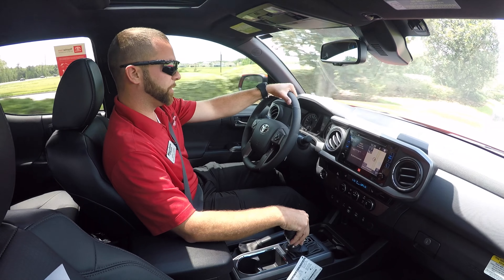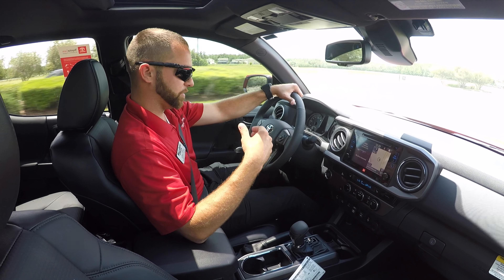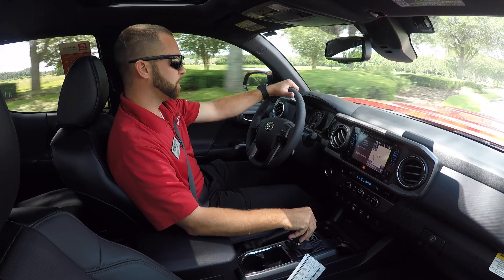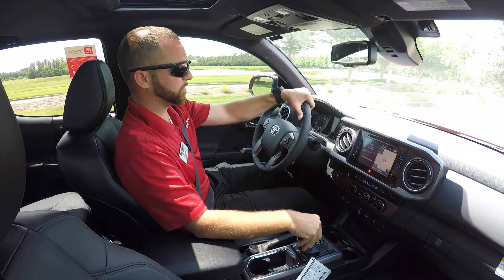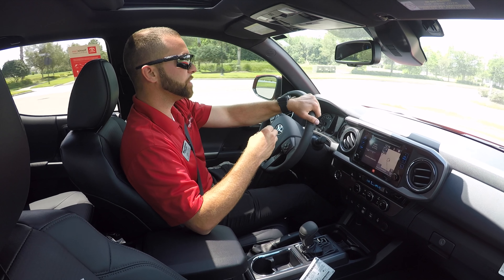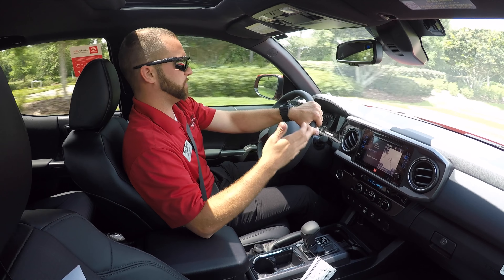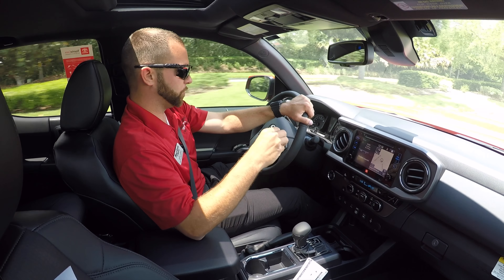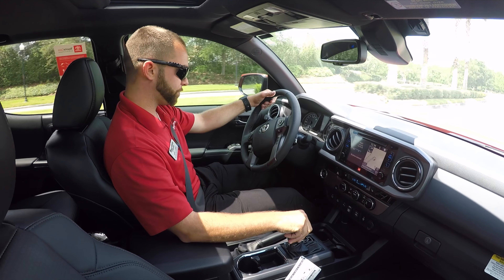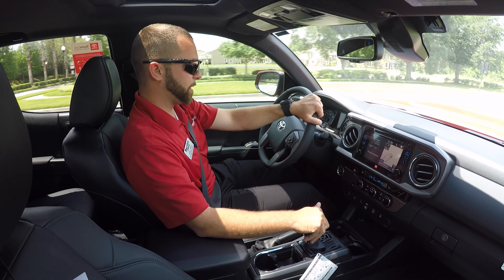The pre-collision system with pedestrian detection on these vehicles is a very important feature. It is designed to slow you down or lessen the impact of an accident if one is imminent. If it senses an unavoidable accident, it will try to slow the vehicle down to reduce damage. It also has a pedestrian detection portion — at lower speeds it can actually bring you to a complete stop, avoiding any impact at all with whatever object is in front of you.